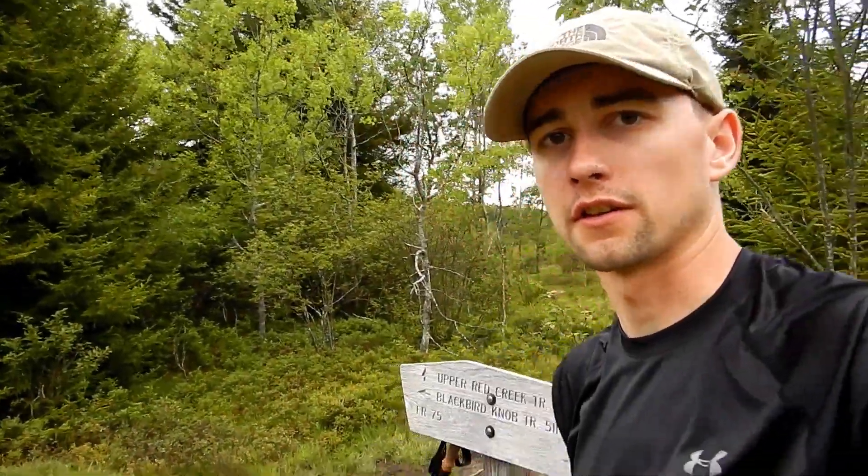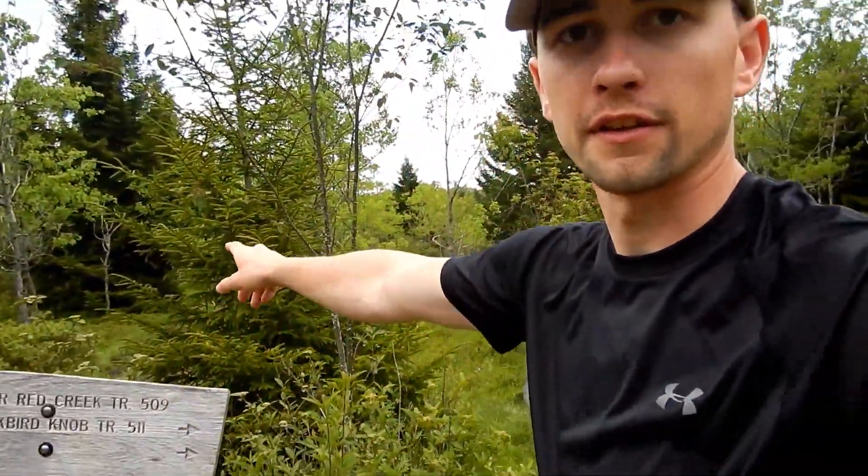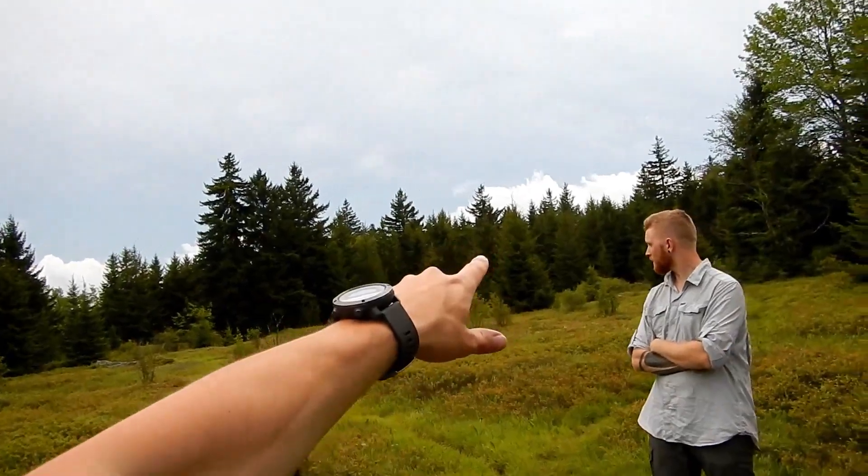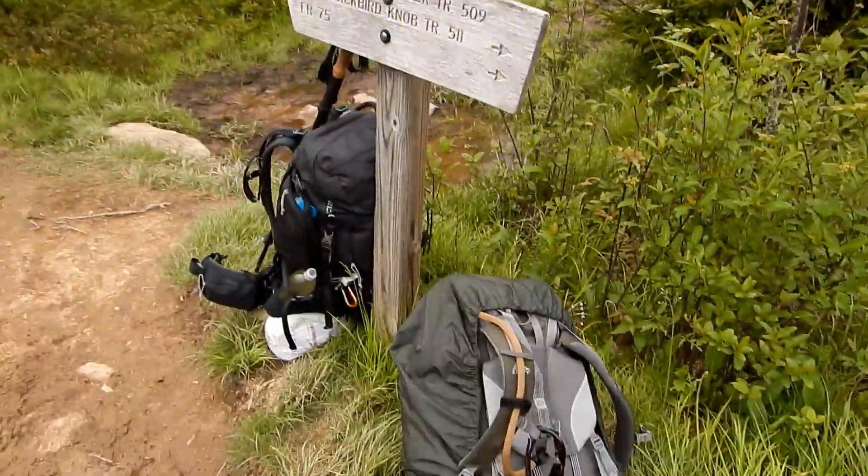We're at the trail crossing now. Upper Red Creek Trail — this direction is the direction we have to go in the morning to start heading home. Behind us we have the Blackbird Knob Trail, and I believe it crosses a river not too far down that way according to the map. We might look for a campsite over there, but we also saw a trail leading off here that breaks off over there too. In case those campsites behind us are taken, we want to see if there's anywhere over here to check out. We're going to drop the packs and go see what we can find.